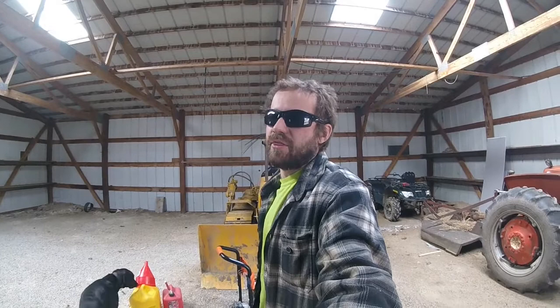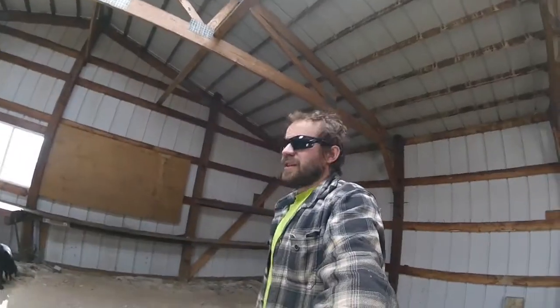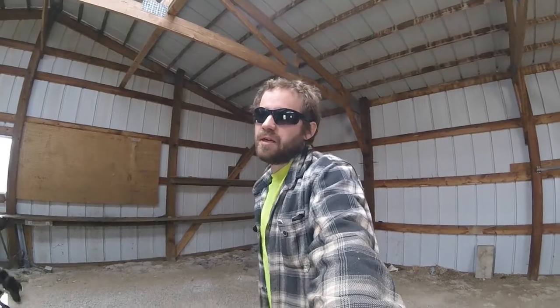Hey, what's up everybody. Today we're just doing a quick video — I want to show you what a post frame building post looks like that's been in the ground about 30 years. This building that we're in right now came with the land that we just bought, and I was really excited about turning it into a shop to work on my tractor projects and park some of the cars in.